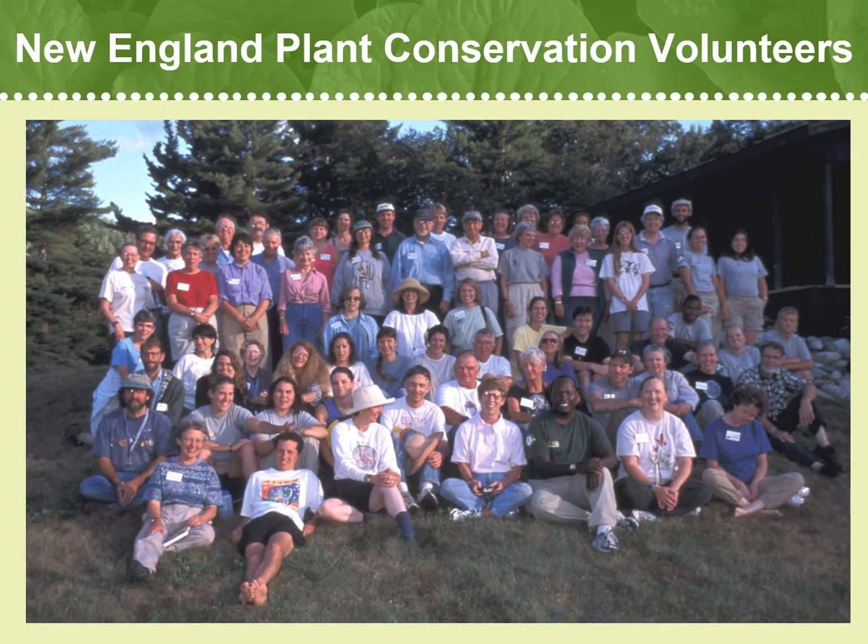We are grateful to have so many dedicated conservationists in the Plant Conservation Volunteer Program. The work of our volunteers today will contribute to conservation efforts 50 years from now. Monitoring how rare plant populations are doing on the landscape helps us to better understand how to protect them now and in the future.